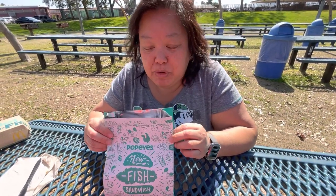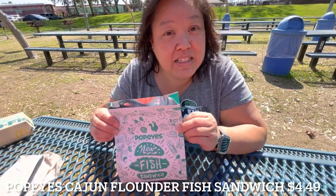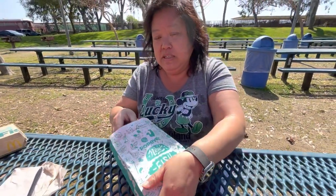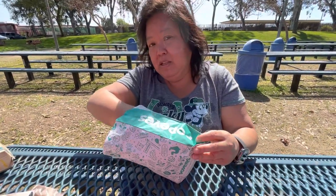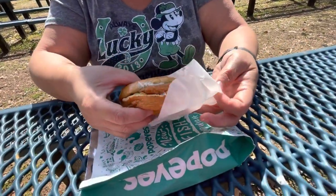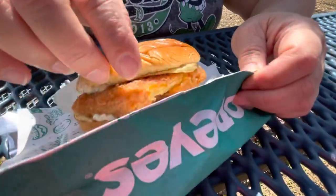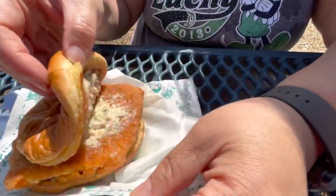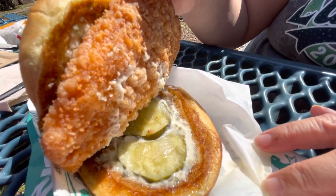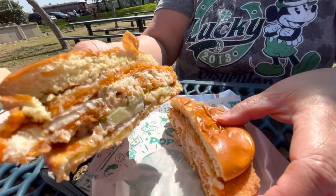Exciting to try this one — this is going to be a good one. This is actually their only fish sandwich that Popeye's has: the Cajun Flounder Fish Sandwich. It only comes in Cajun Flounder. It's a pretty good-sized sandwich — it comes in a bag, so the bag is a little bit sweaty, but this thing is humongous. It's the biggest of the three. Nice soft bun, there's tartar sauce, that fish patty is humongous, and pickles, and more tartar sauce. No cheese. That looks really good.